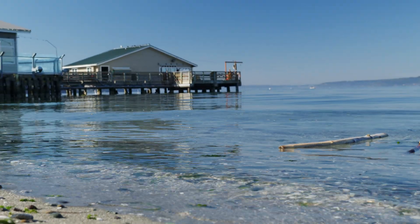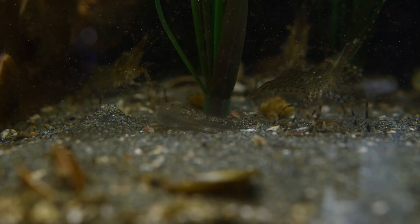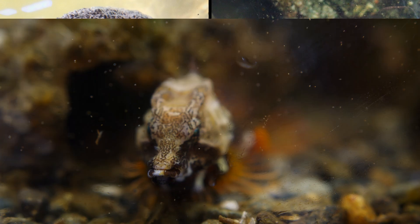Now let's head down to our aquarium. Out here we have about 4,000 gallons of aquariums which holds about 250 species of marine life. Let me show you some of my favorites like our red octopus, wolf eel, and grunt sculpin.